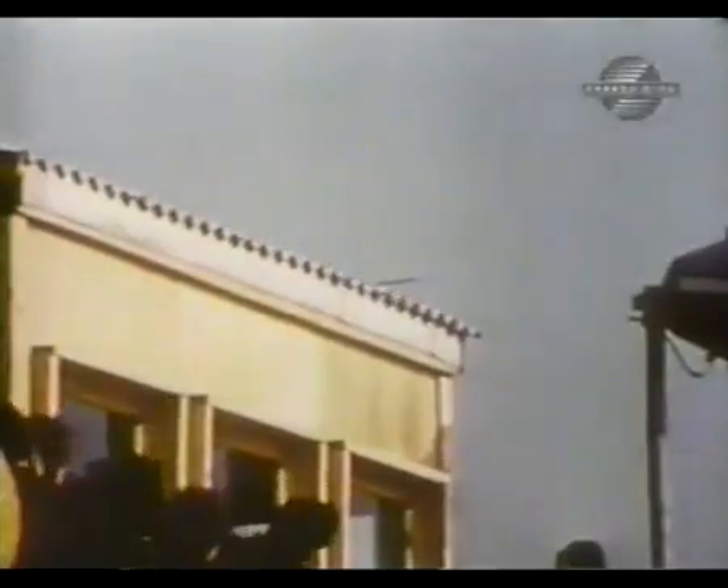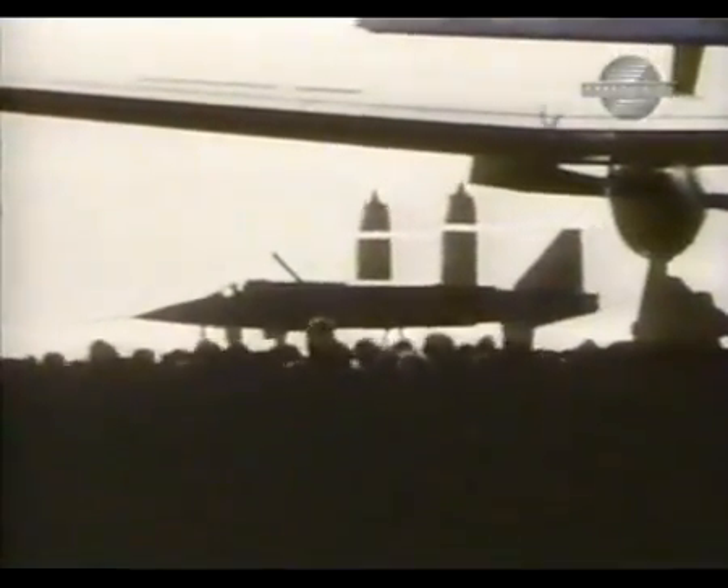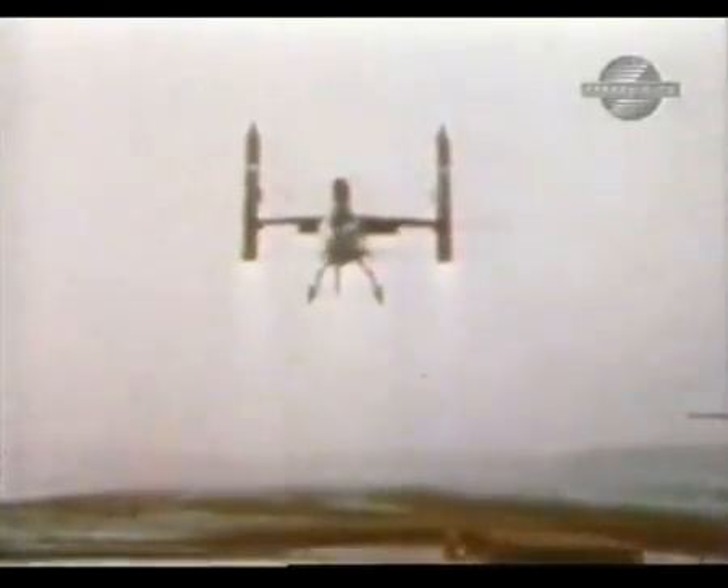...of a crowd at the Hanover Airshow. Like all V/STOL airplanes, the VJ 101 had its share of adventurous moments, but ironically its most serious accident occurred during a conventional takeoff.